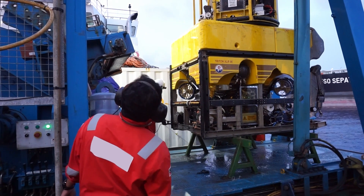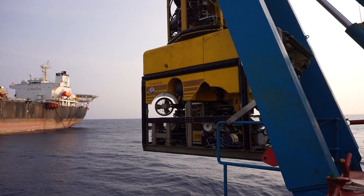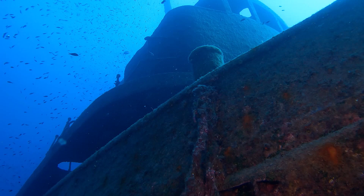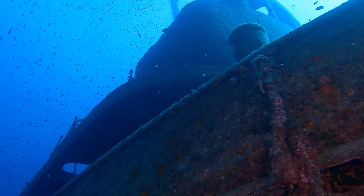However, underwater inspections are extremely expensive. They require large vessels, complex machinery, and qualified crew. Developing technology that can withstand ocean conditions is extremely challenging.